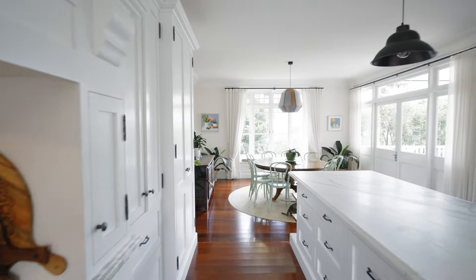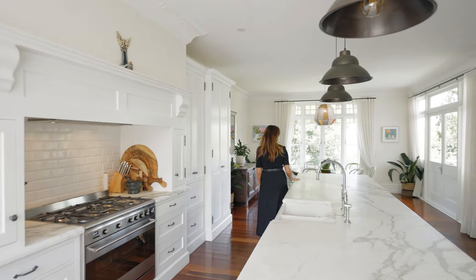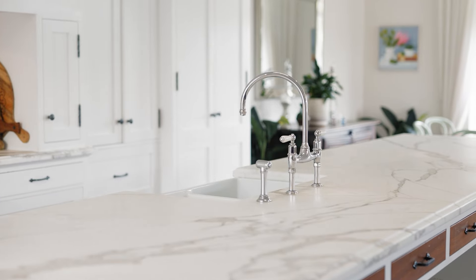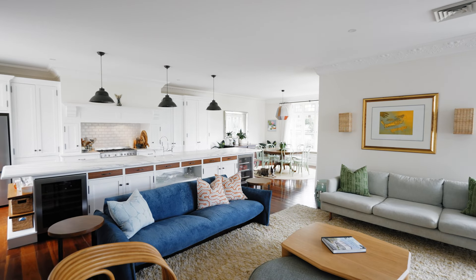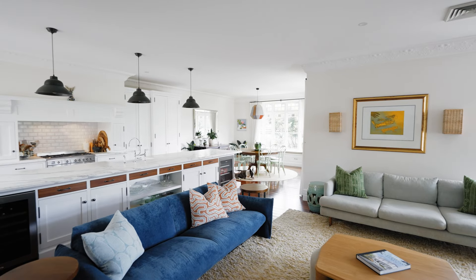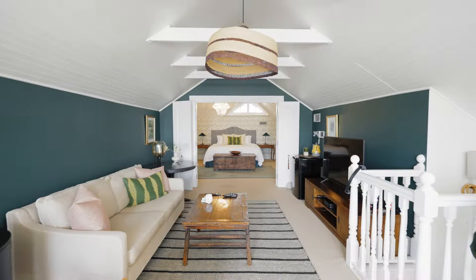The kitchen is fantastic — made for entertaining with ample space for the avid chef, high quality finishes, and a huge central marble island bench perfect for entertaining family and friends. There are five bedrooms, generously sized with built-in robes.